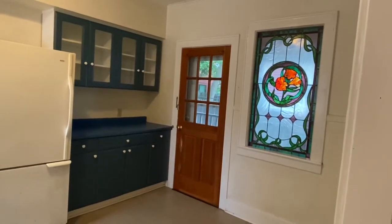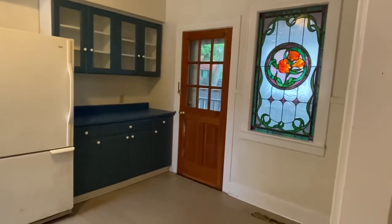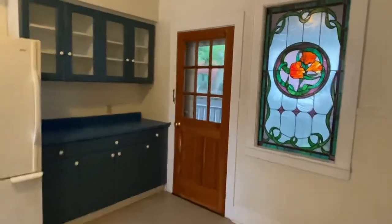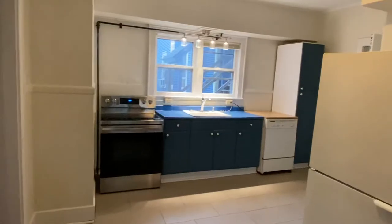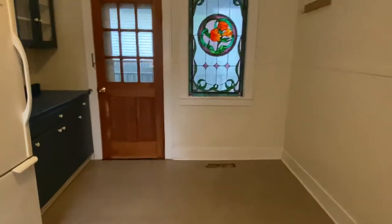Welcome to 8 South Union Street. This is a three-bedroom apartment. The entrance is through the door here and it brings you into the kitchen with a dishwasher and a little dining nook.